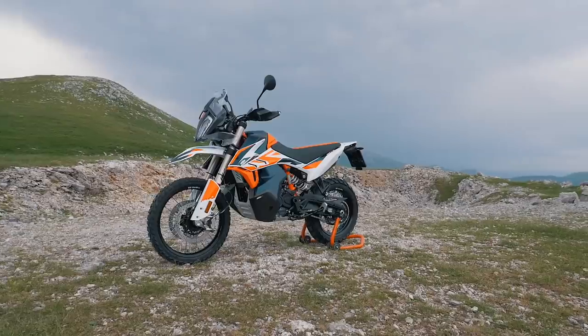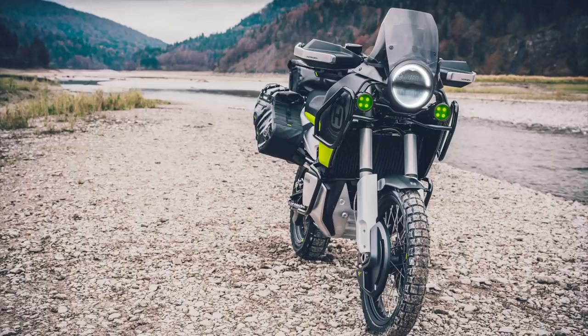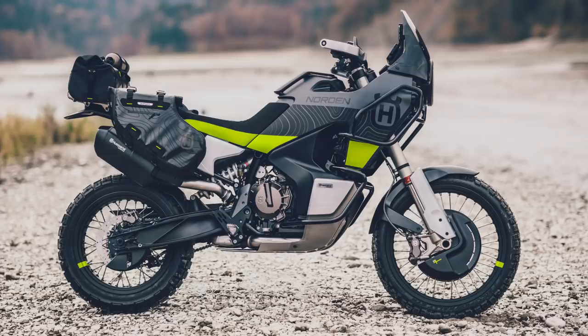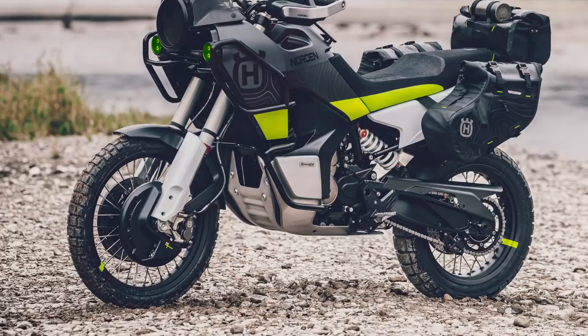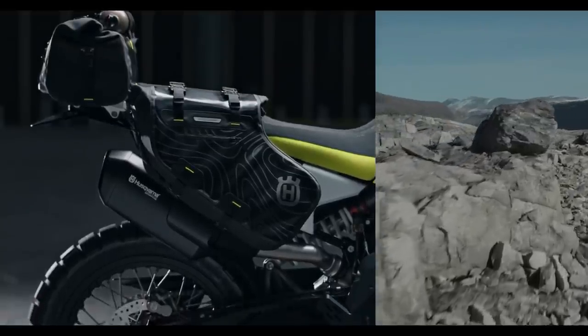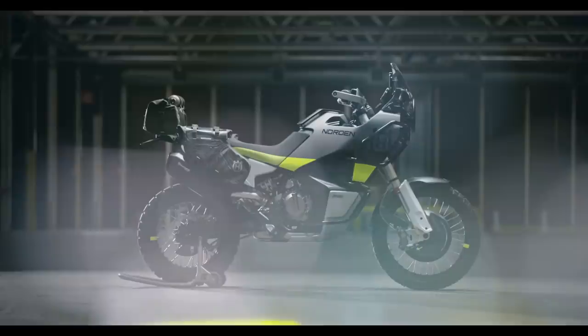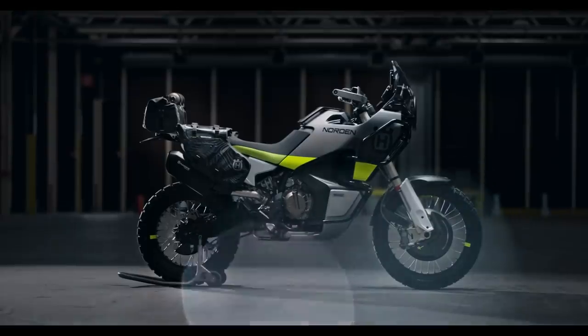Husqvarna also say that they're aiming to strike the perfect balance between off-road performance and touring ability, with a 21-inch front wheel and an 18-inch rear. They've also confirmed that the Norden will get the same WP-branded suspension components as many other bikes in the KTM range, which they hope will offer both decent comfort and precise handling. But that's all they've confirmed for the Norden so far — it'll get the 890 motor, big off-road wheels, and WP suspension.